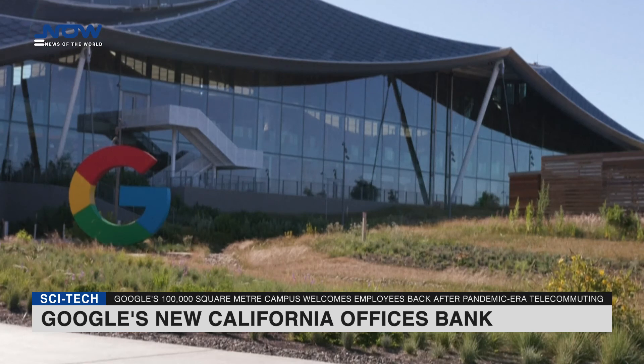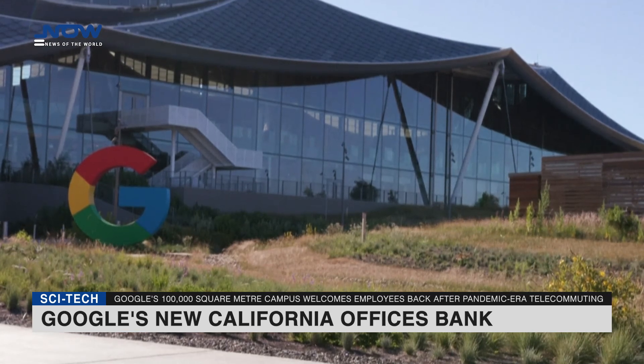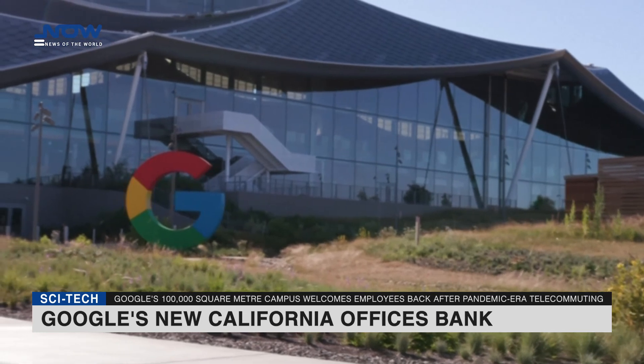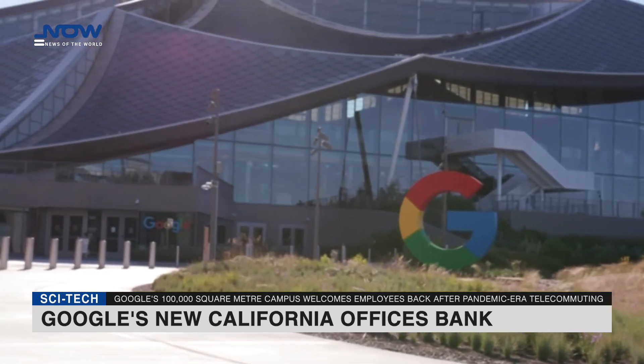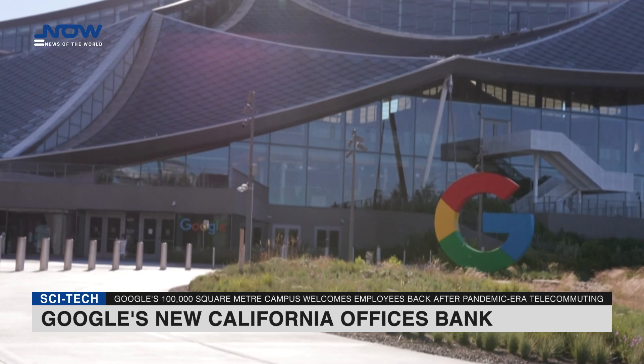Upper floors of the two-story structures are home to desks, with furniture and fixtures easily reconfigured as teams want. Work areas are divided into neighborhoods, with homey touches and even courtyards with cozy furniture.